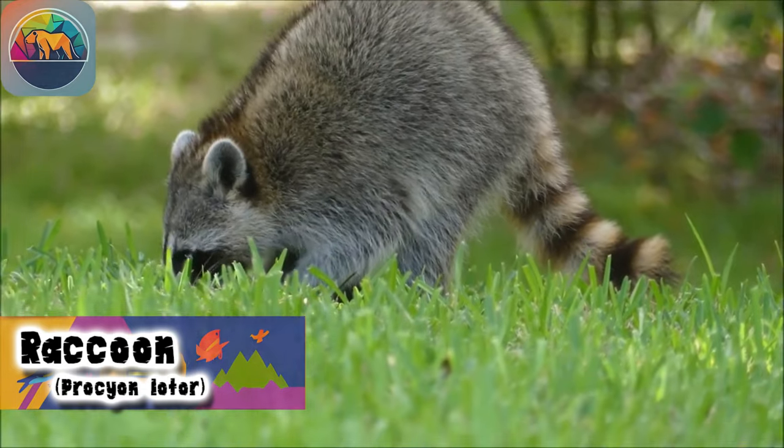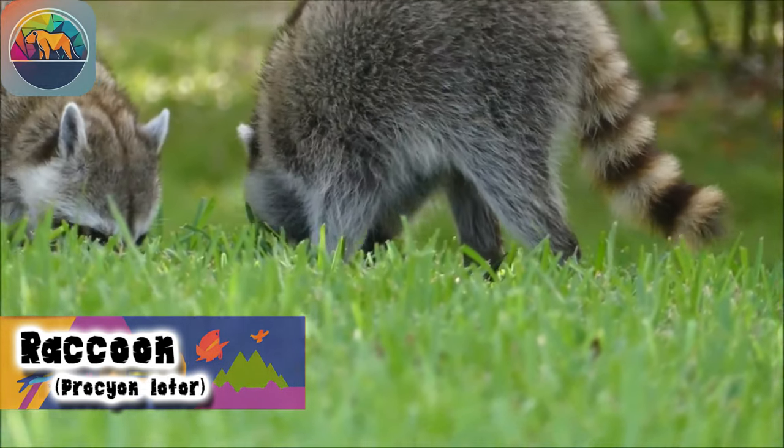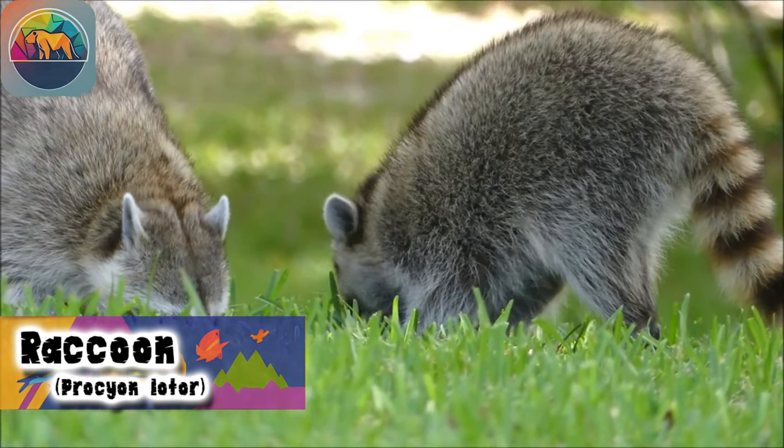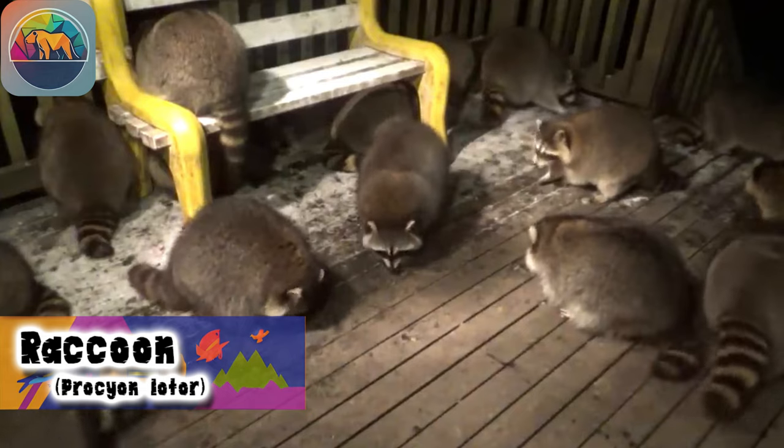Raccoons are omnivores and opportunists. They eat a wide variety of foods, including fruits, nuts, invertebrates such as crayfish and insects, small rodents, frogs, and fish.